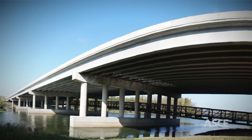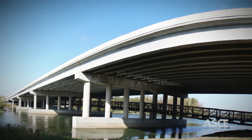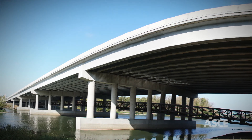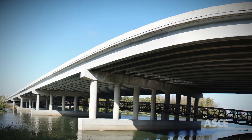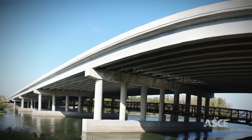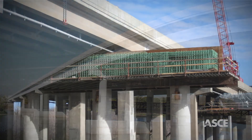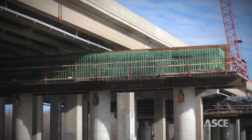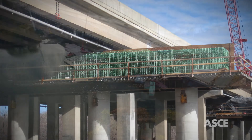The demanding criteria ruled out any traditional stage construction methods that would have removed the aging six-lane twin bridge and constructed a new eight-lane one on the same alignment. The eureka moment came when the project team decided to build the substructure of the new bridge underneath the old bridge while it remained open for traffic.